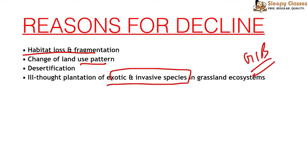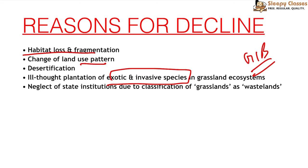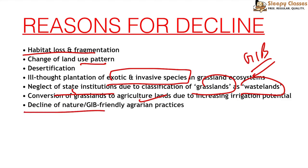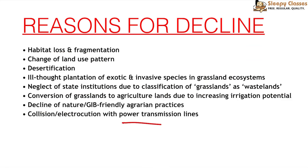Grassland desertification — grasslands being converted into deserts — is another cause. State institutions neglect grasslands by classifying them as wasteland and converting them into agriculture. Agrarian practices using fertilizers and chemicals also harm them. A very important reason is power transmission lines — Great Indian Bustards get electrocuted by these lines, which is a very common cause of death.